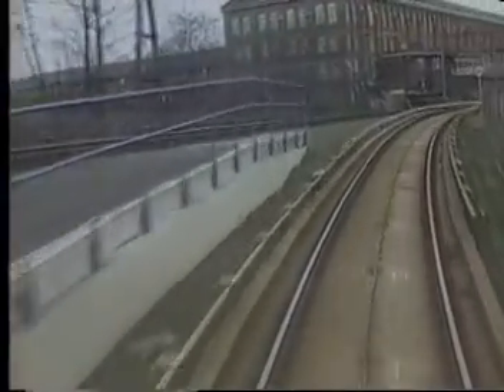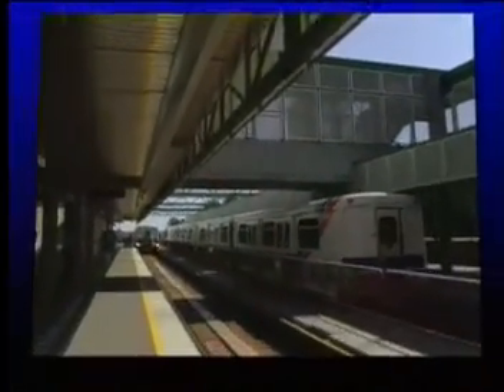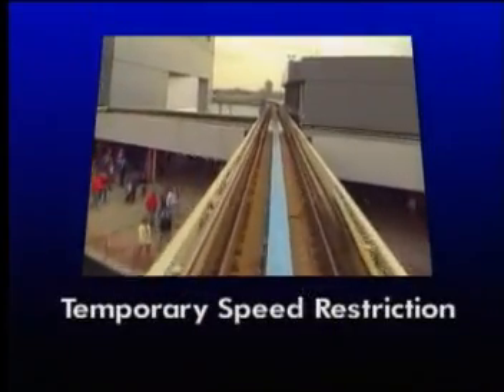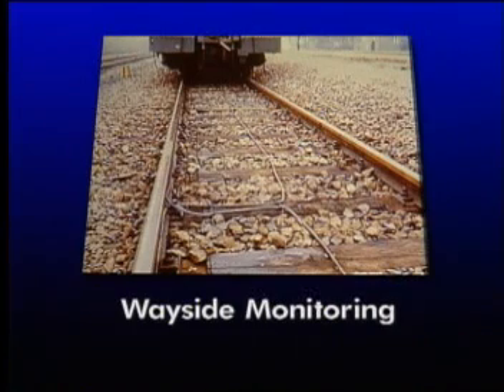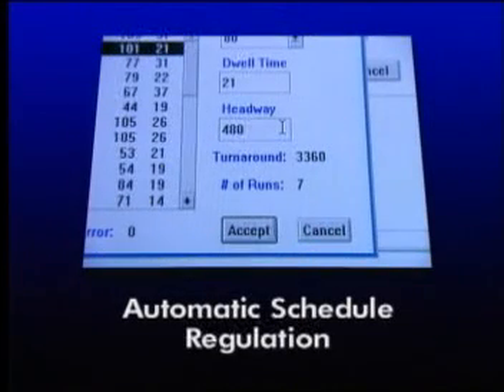This short introduction shows the basic concepts behind the CellTrack system. The advantages of such a system are numerous. With CellTrack train control, you can reduce headways, provide control of the complete speed profile, enforce supervision of temporary speed restrictions, provide bi-directional operation without added wayside hardware, provide wayside monitoring of vehicle systems, provide continuous train identification for routing, and automatically regulate to schedules as well as other ATS functions.